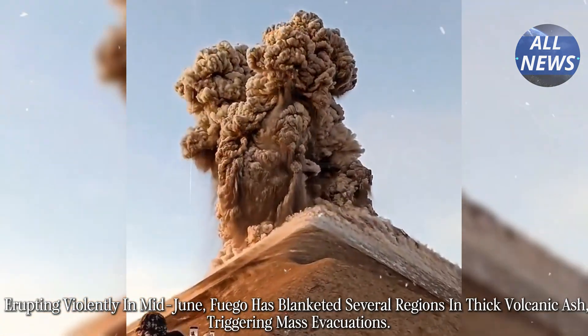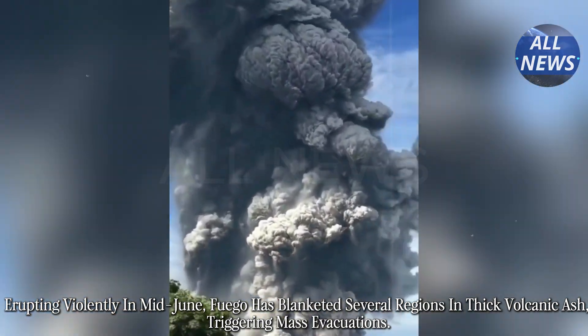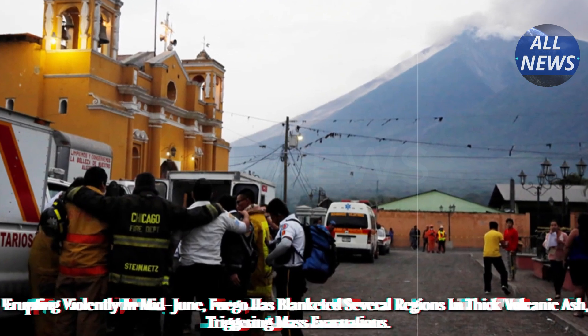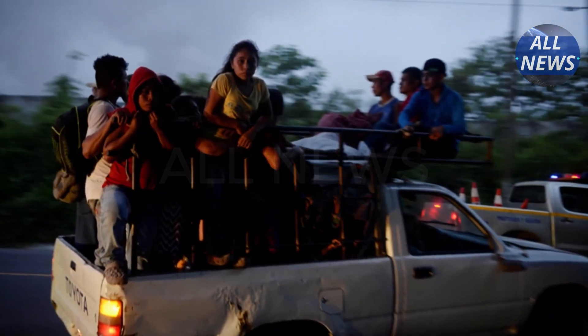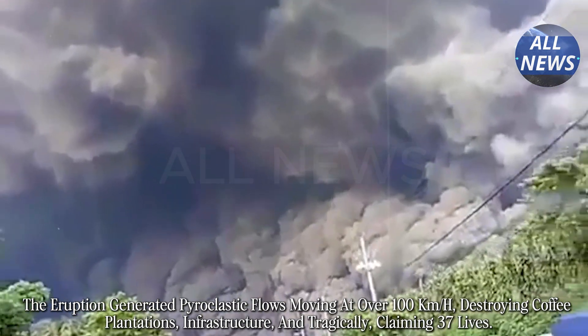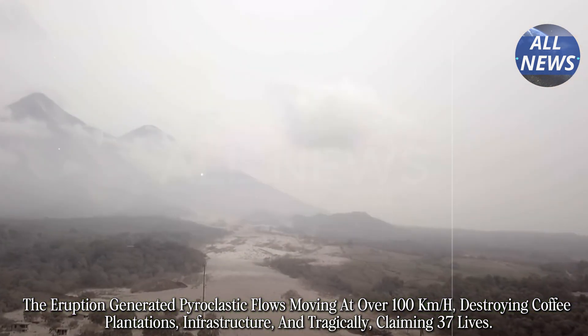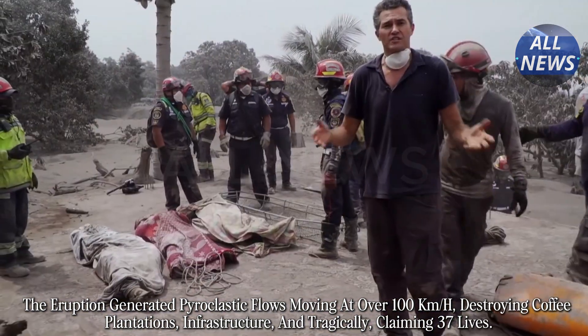Erupting violently in mid-June, Fuego has blanketed several regions in thick volcanic ash, triggering mass evacuations. The eruption generated pyroclastic flows moving at over 100 kilometers per hour, destroying coffee plantations, infrastructure, and tragically claiming 37 lives.